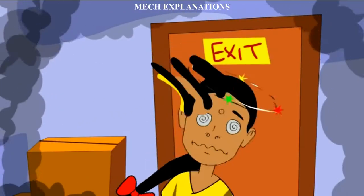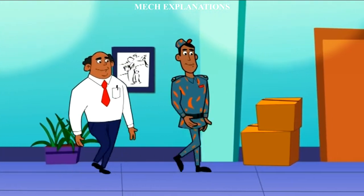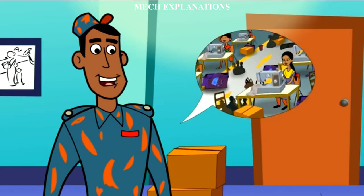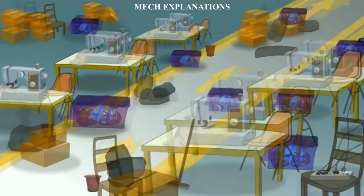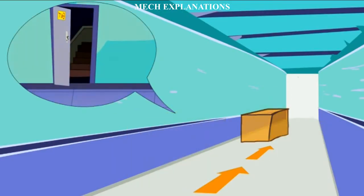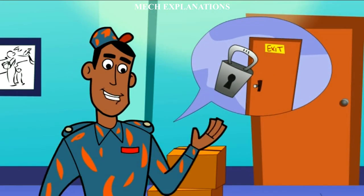In the United States, fire extinguishers in all buildings other than houses are generally required to be serviced and inspected by a fire protection service company at least annually. Some jurisdictions require more frequent service. The servicer places a tag on the extinguisher to indicate the type of service performed: annual inspection, recharge, or new fire extinguisher.